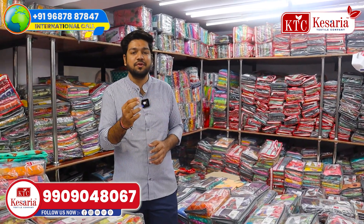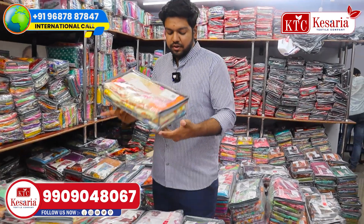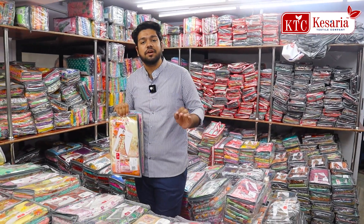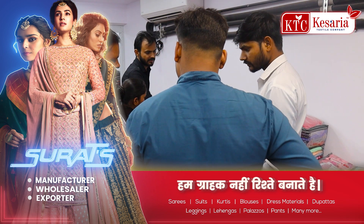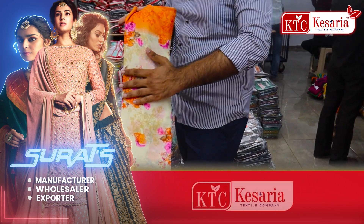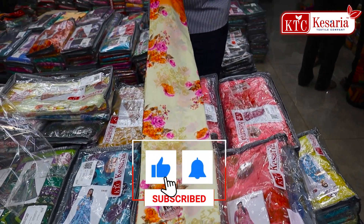We are very happy to be starting our new collections. It is a very simple and sober print. You can see this is a simple and sober print — it is a very washable and clean material.